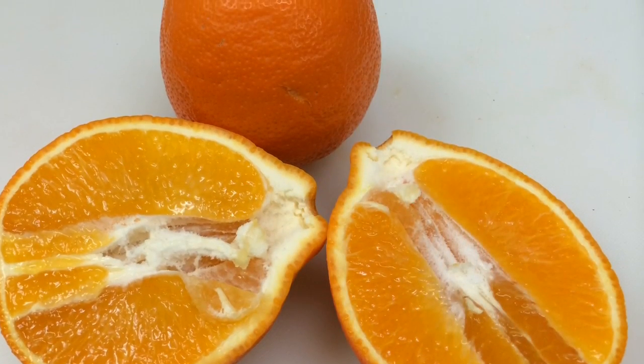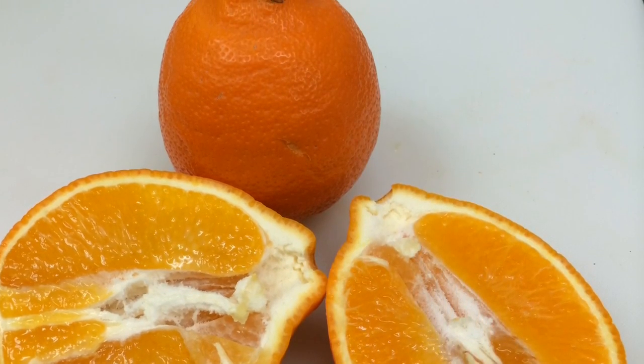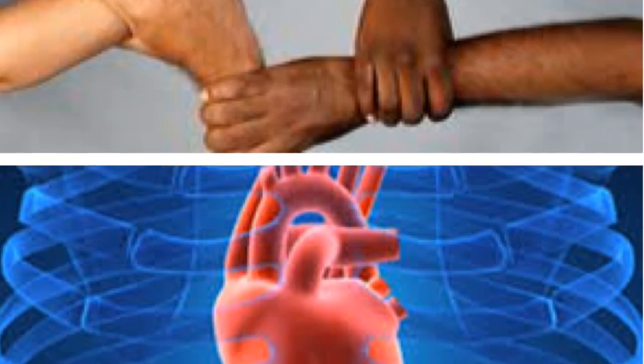Healthier because Mineolas are packed full of vitamin C, which is good for your skin and your heart. Happier because Mineolas taste good and are fun to eat.